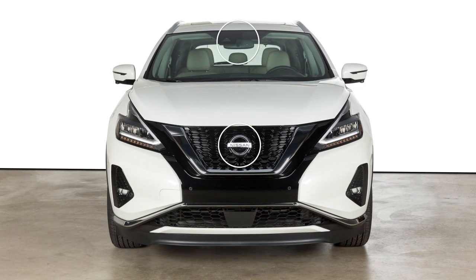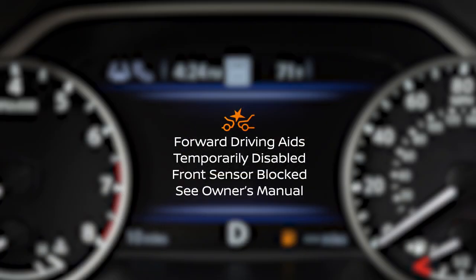keep these areas clean and free of obstruction. If any of these areas are blocked, this indicator and/or this warning message may be displayed. The indicator will flash when only the camera is blocked.